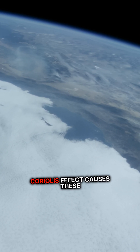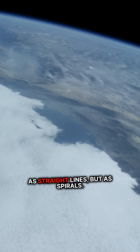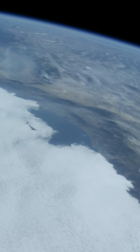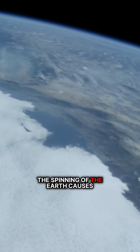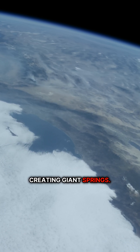Dynamo theory states that the Coriolis effect causes these flows of iron to not rise and fall as straight lines, but as spirals. The spinning of the Earth causes them to gently be spun in turn, creating giant springs.